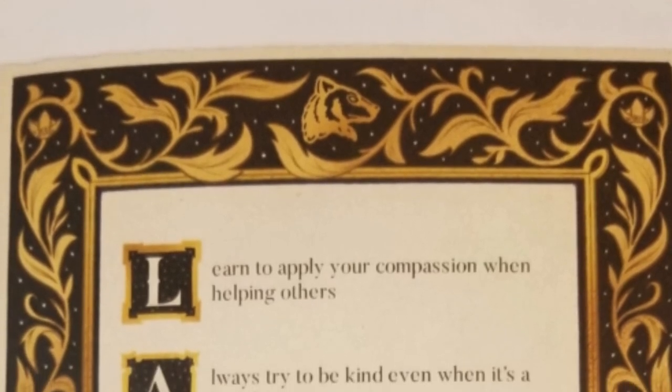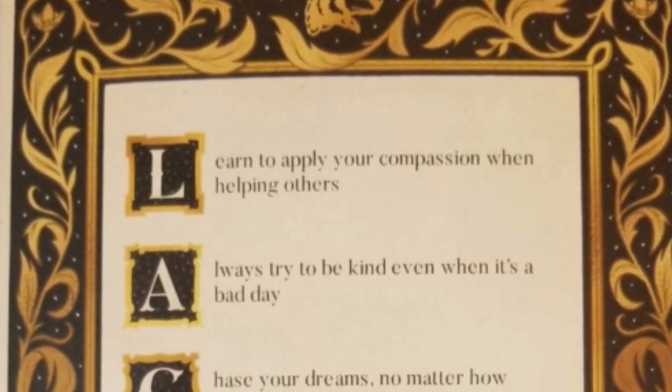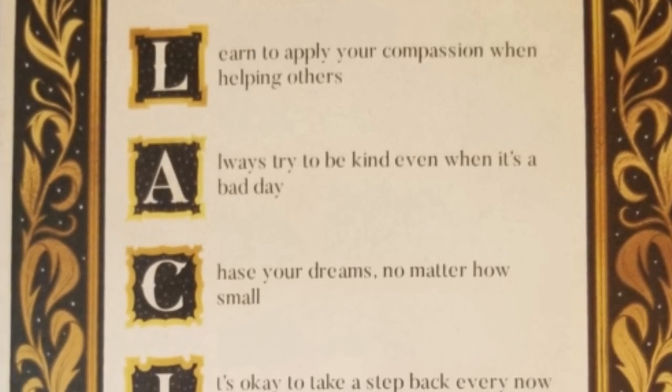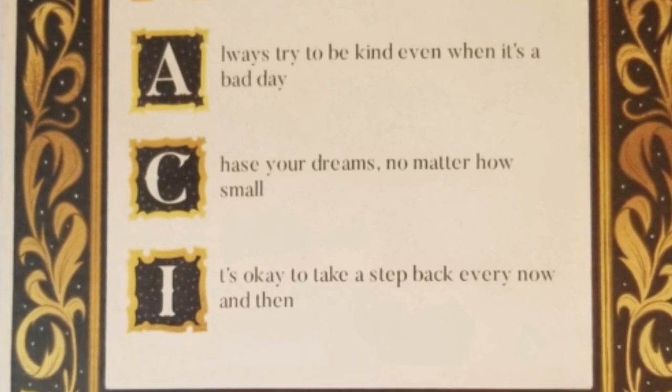Look, they used the letters of your name! L — learn to apply your compassion when helping others. A — always try to be kind, even when it's a bad day. C — chase your dreams no matter how small. I — it's okay, take a step back every now and then. These are good thick pages, too.